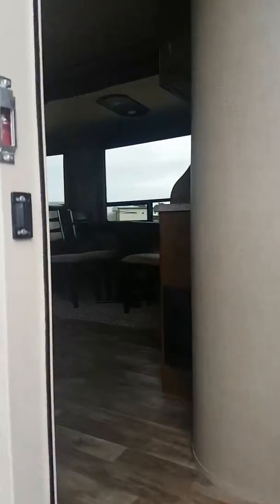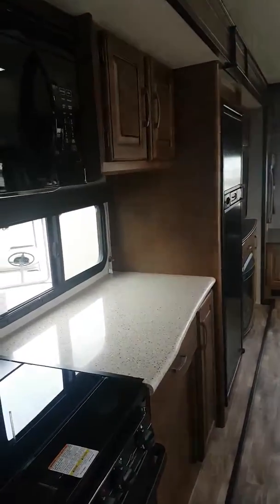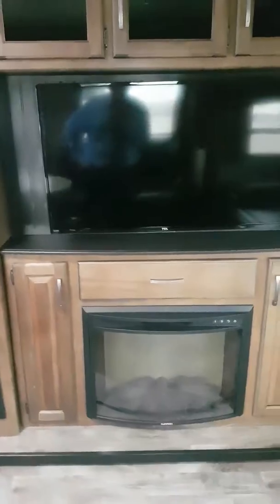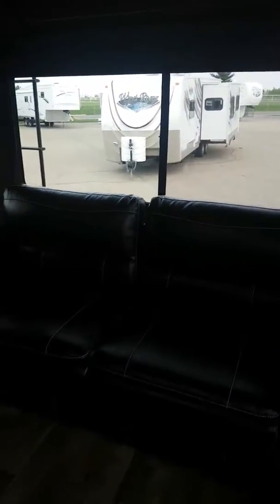Let's go inside. This unit has good counter space, a convection microwave, an eight cubic foot fridge, probably a 30-inch TV, and a fireplace. This area makes into a full bed — two people can sleep in there.